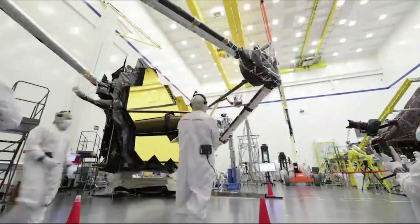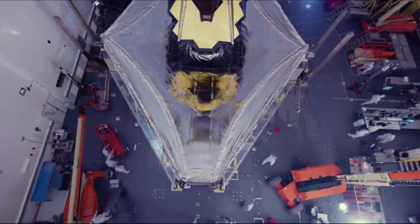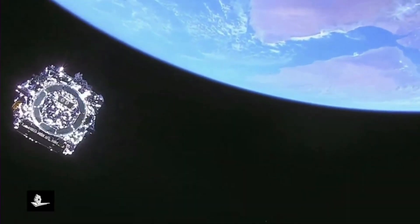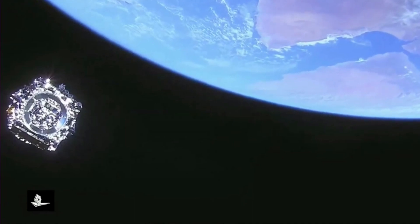The James Webb Space Telescope continues to stay busy with constant science operations and general tasks. Unfortunately, as we approach a year since the Next Generation Space Telescope was launched, Webb has run into another slight problem.